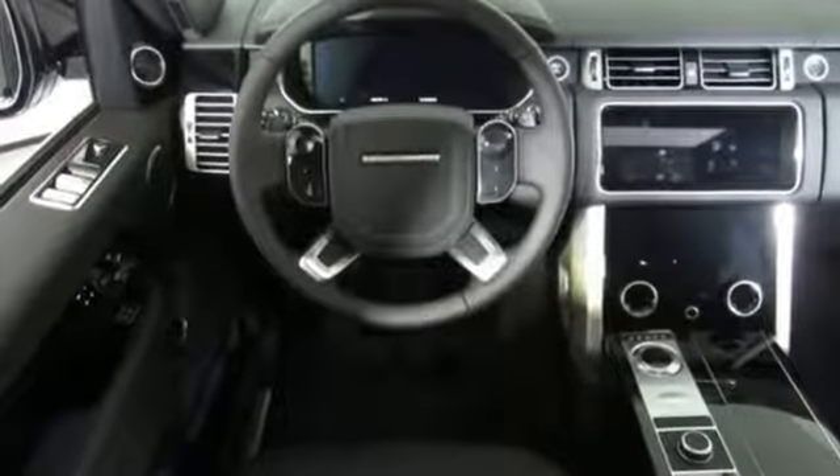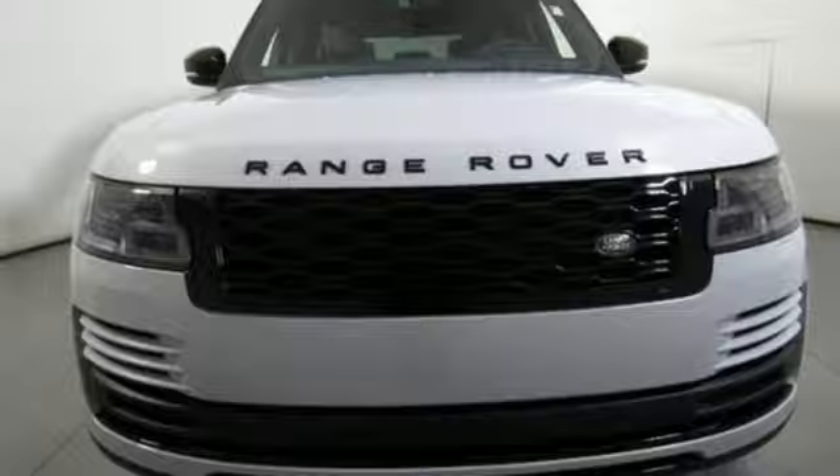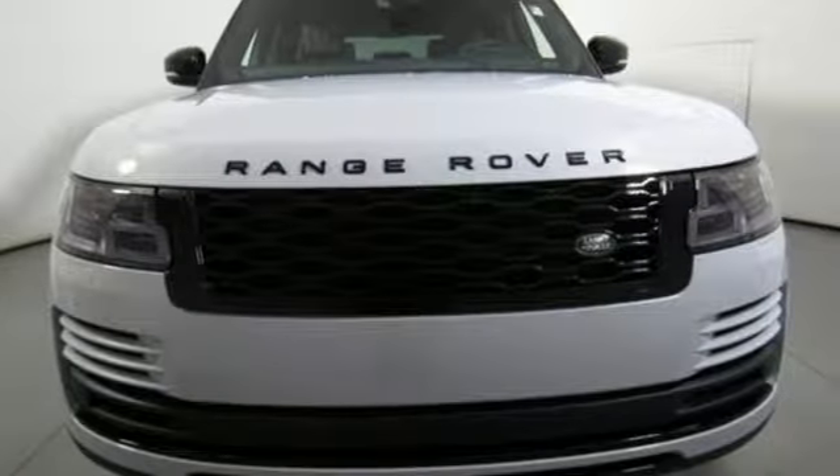Land Rover — the pinnacle of capability. Someone is going to drive this fantastic vehicle off the lot. It should be you. Test drive it today.